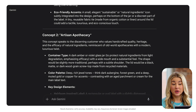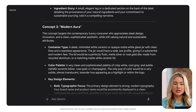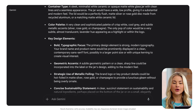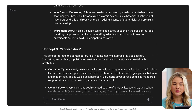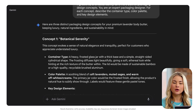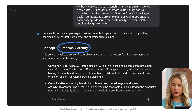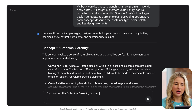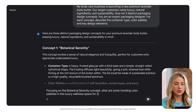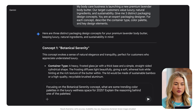Gemini came up with three different directions I could go in. As I read through this, it's great to see that the type of container and the selected color scheme in each one is different from the others. I like the botanical serenity idea, but I'm not sure about the color choices. I'll ask Gemini for specific advice on color trends. Focusing on the botanical serenity concept, what are some trending color palettes in the luxury wellness space for 2025? Explain the reasoning behind one of the palettes.